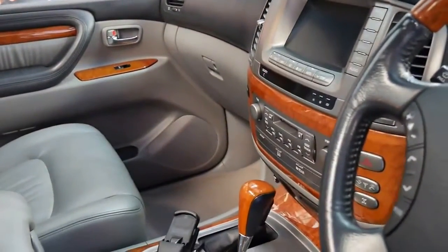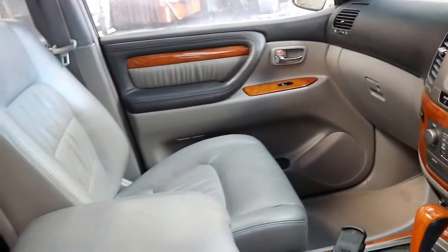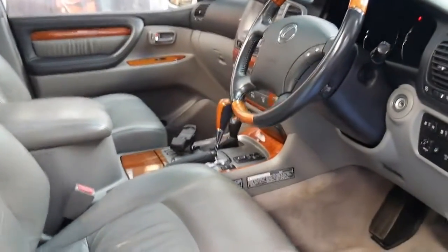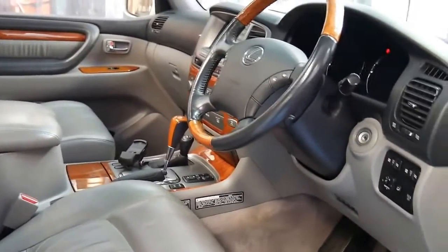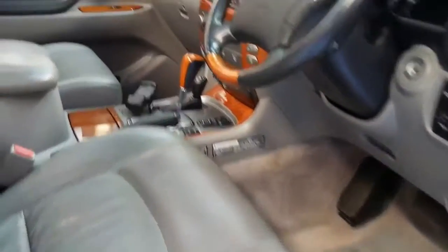Other features included Bluetooth and reverse camera. It's got the 4.7 litre V8 engine. It's got three keys. I have driven it — drives perfectly.